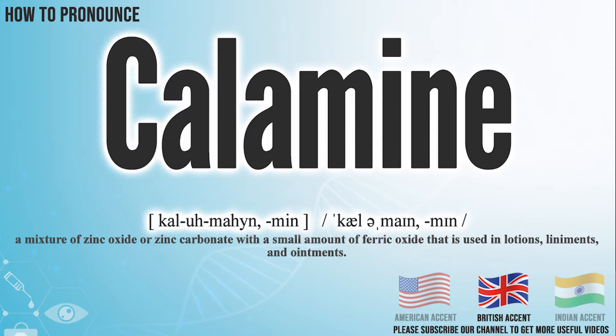In the British accent, it pronounces calamine. Calamine.